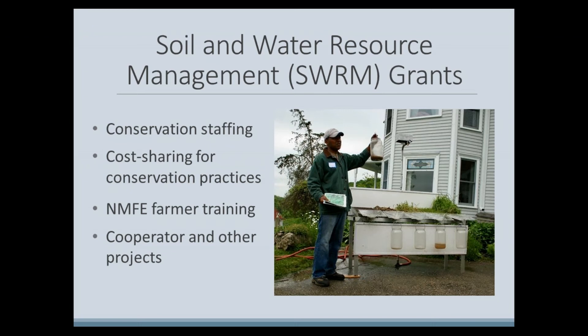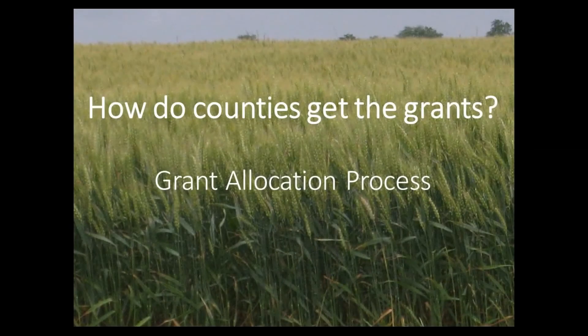To be eligible to receive grants through this program, counties must have a current Land and Water Resource Management Plan approved by DATCP. So, how does your county get a grant through the SWARM grant program? Counties make an application to DATCP each year in April, and the grant amounts awarded are determined through an annual grant allocation process.